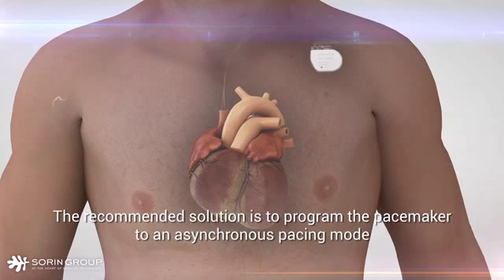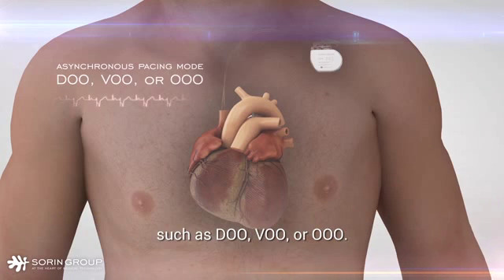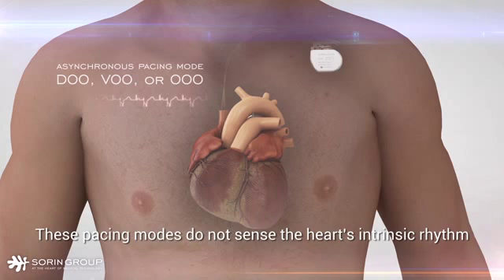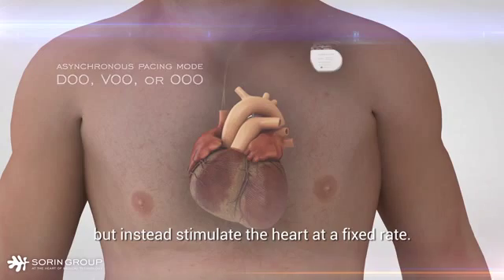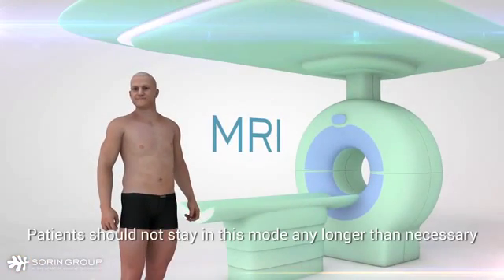The recommended solution is to program the pacemaker to an asynchronous pacing mode such as DOO, VOO, or OOO. These pacing modes do not sense the heart's intrinsic rhythm, but instead stimulate the heart at a fixed rate. Patients should not stay in this mode any longer than necessary.